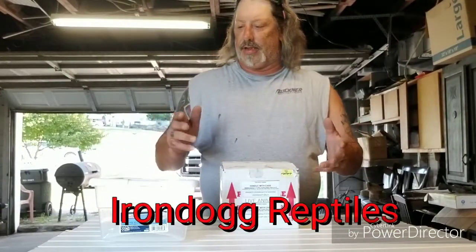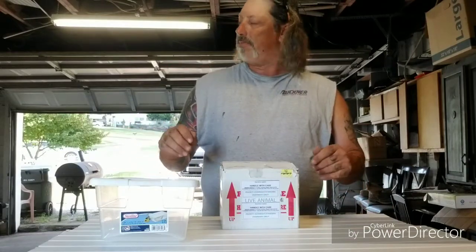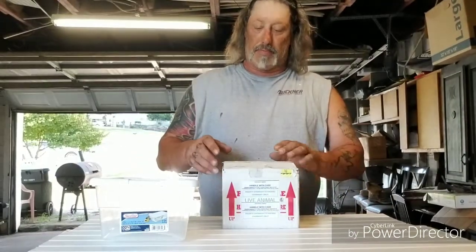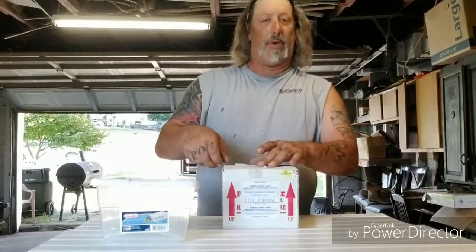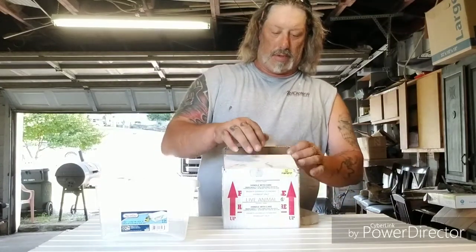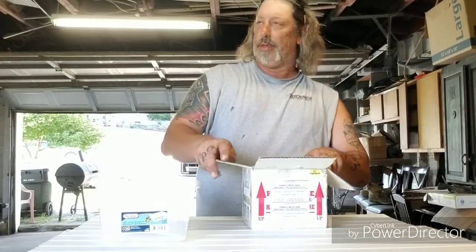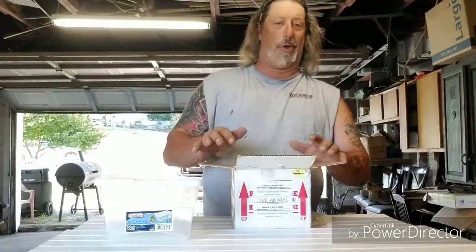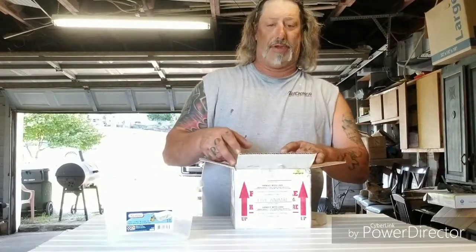Hey, I wanted to bring you this unboxing I got today. A real good guy in the community producing some really nice animals, so I'll show you what we got today. I did take a peek earlier just to make sure she's alright. We got temps here in Oklahoma around 95 to 100, so I had her shipped to the hub.